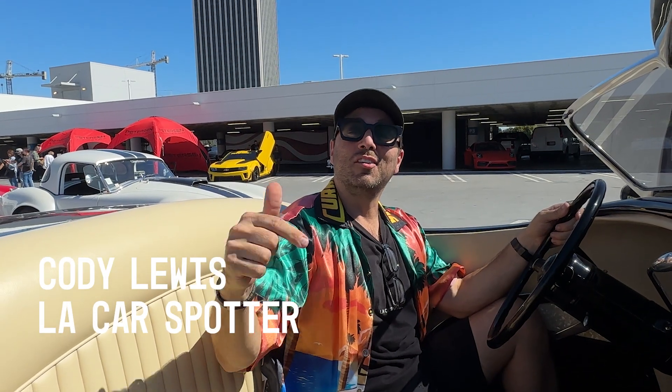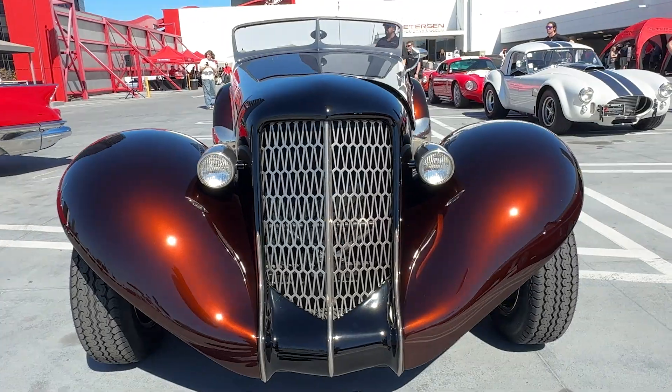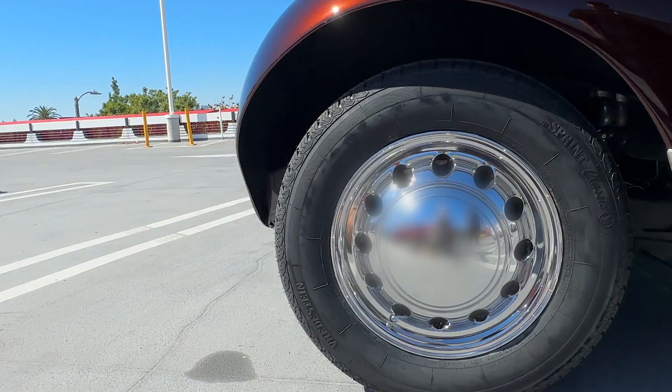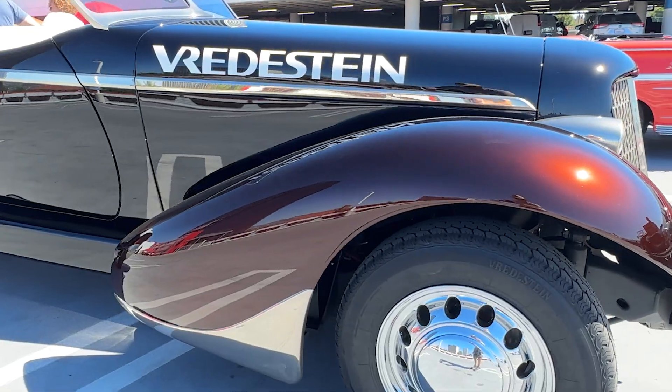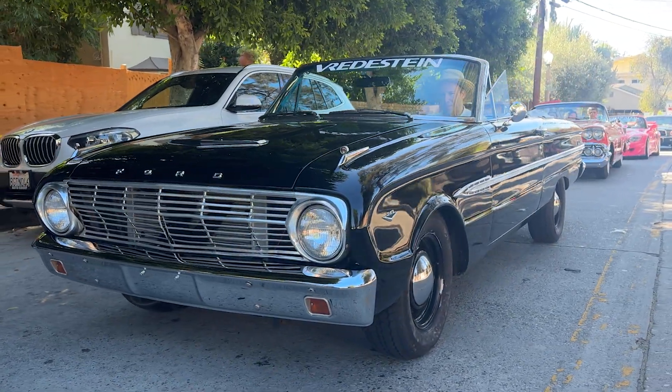This car is James Hetfield's Slow Burn, totally custom built in 2010. This one is wearing the Fred Stein sprint classic tires. These sprint classics use modern technology but keep your car looking period correct.